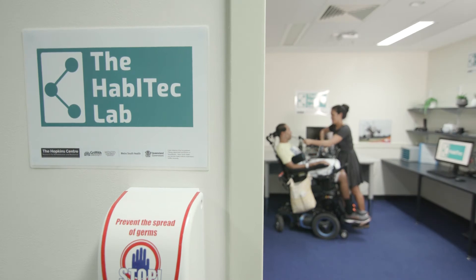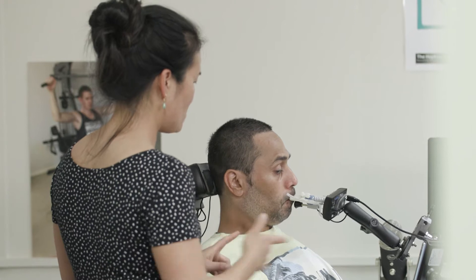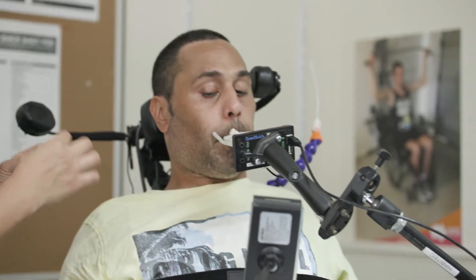The Habitech lab is a new service here at the Princess Alexandra Hospital. It's a place where people can come and learn and get information on different types of technologies. It's a place where people can come with different types of illnesses or disabilities and people can bring their buddies